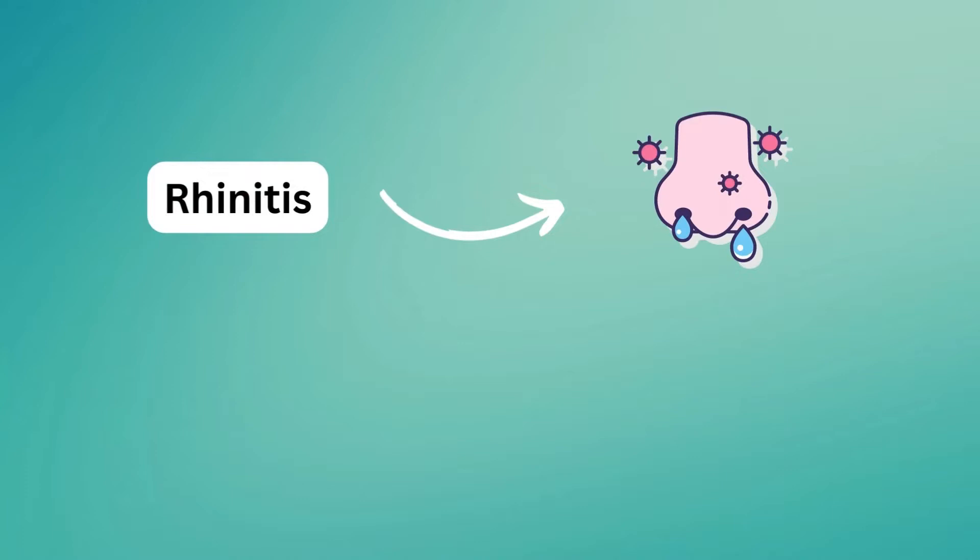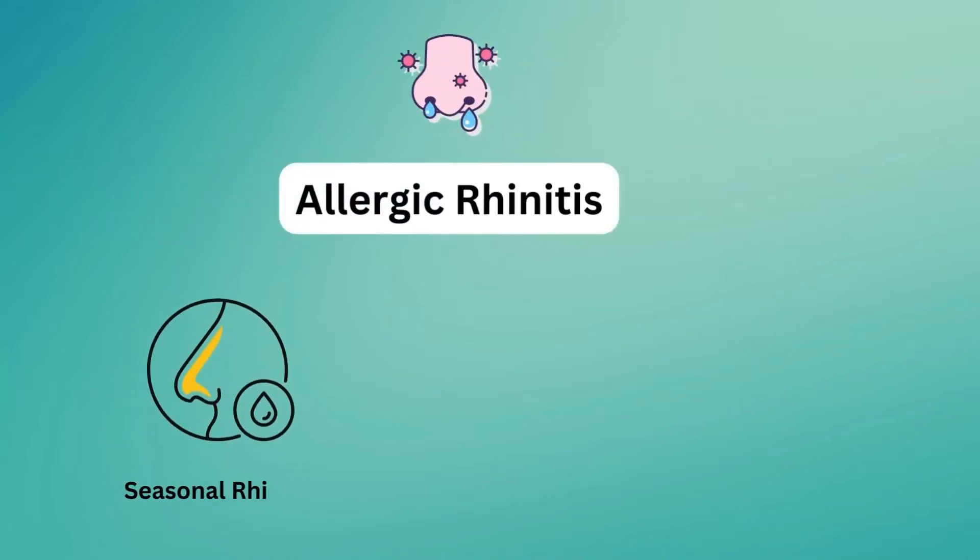The term rhinitis refers to inflammation in your nose. Allergic rhinitis that happens in only part of the year is often called seasonal rhinitis, or hay fever.